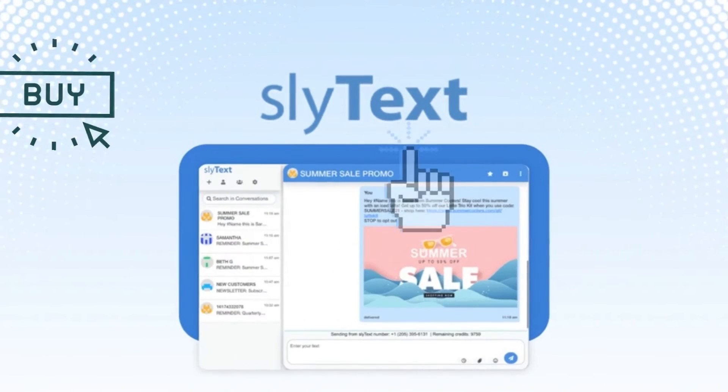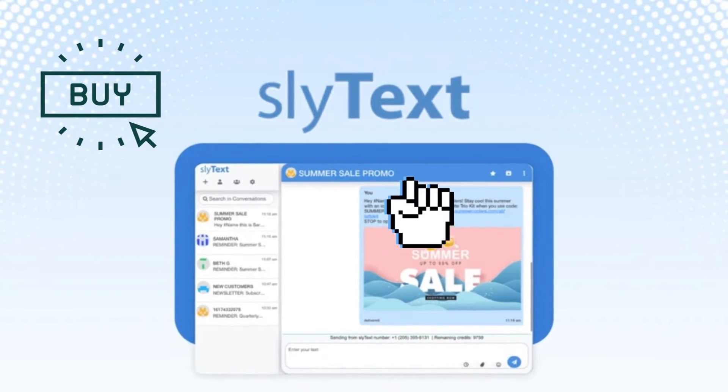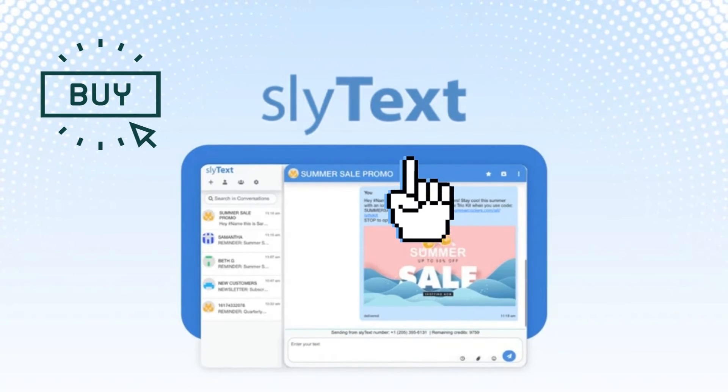Next is Sly Text. Quickly communicate with customers in real-time using web-based text messaging, starting at just $49 for lifetime access.